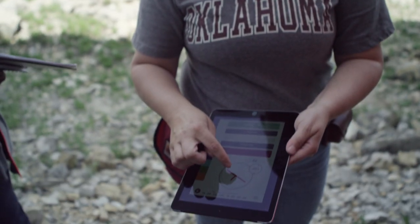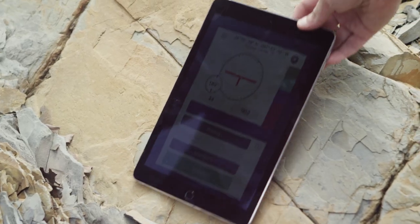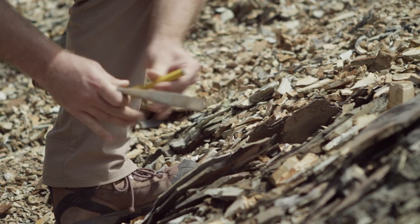You literally set the compass and the iPad on a rock and you can understand the orientation of the beds better than you could maybe just using the compass. I have noticed students being more engaged with their work using the technology that was provided.